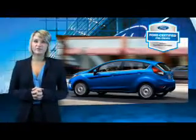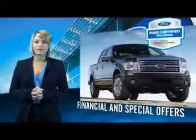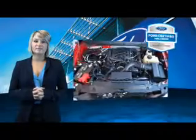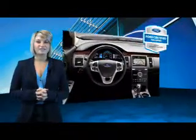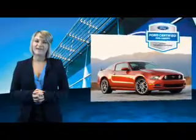Every Ford Certified Pre-Owned Vehicle comes with 12-month, 12,000-mile comprehensive warranty coverage and a 7-year, 100,000-mile powertrain limited warranty. We've covered all of our bases with a 172-point vehicle inspection and vehicle history report. The benefits of a Certified Pre-Owned Ford are endless.